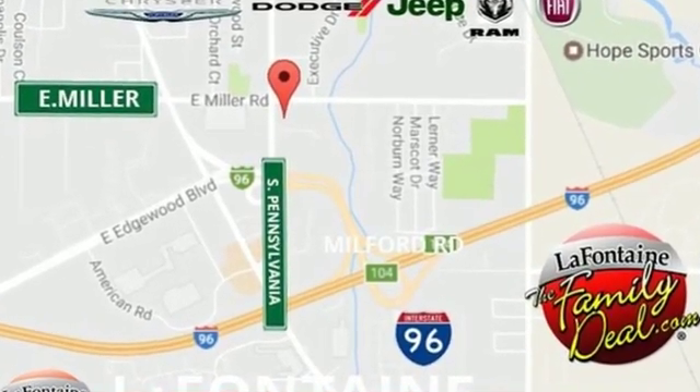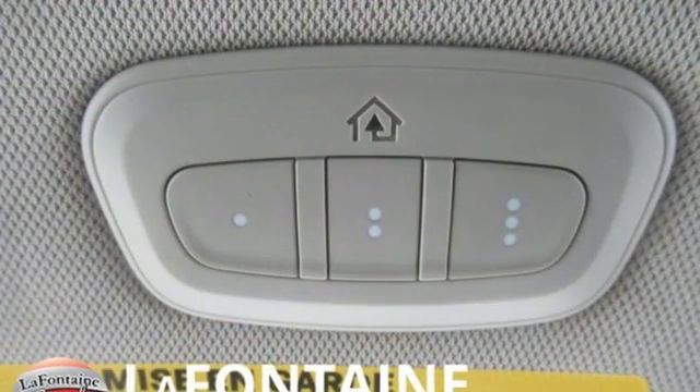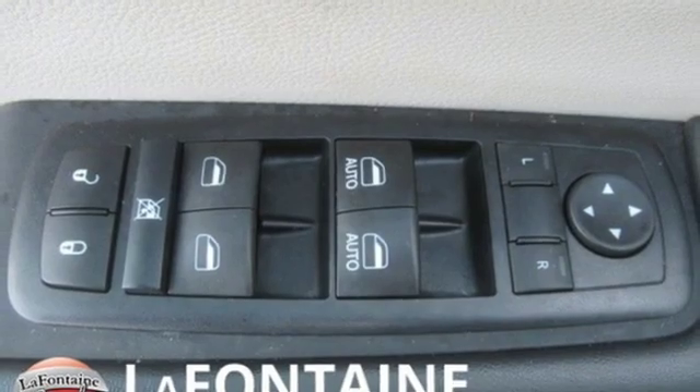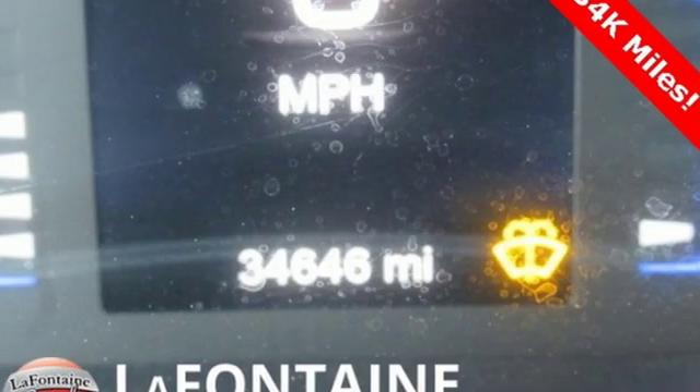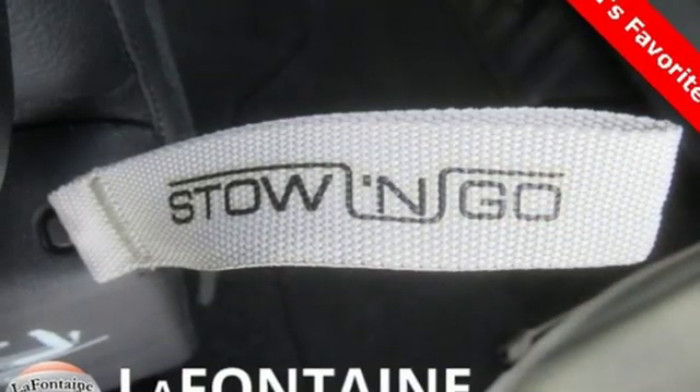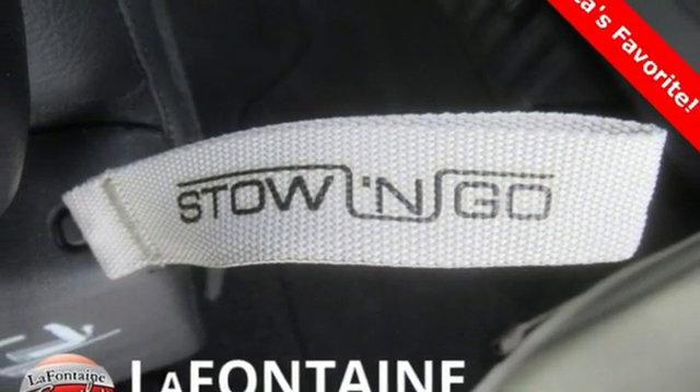Power heated mirrors, front heated leather bucket seats, streaming audio, rear parking sensors, external memory control, doors and push button start proximity key, dual zone climate control, V6 engine, active grille shutters and automatic transmission.